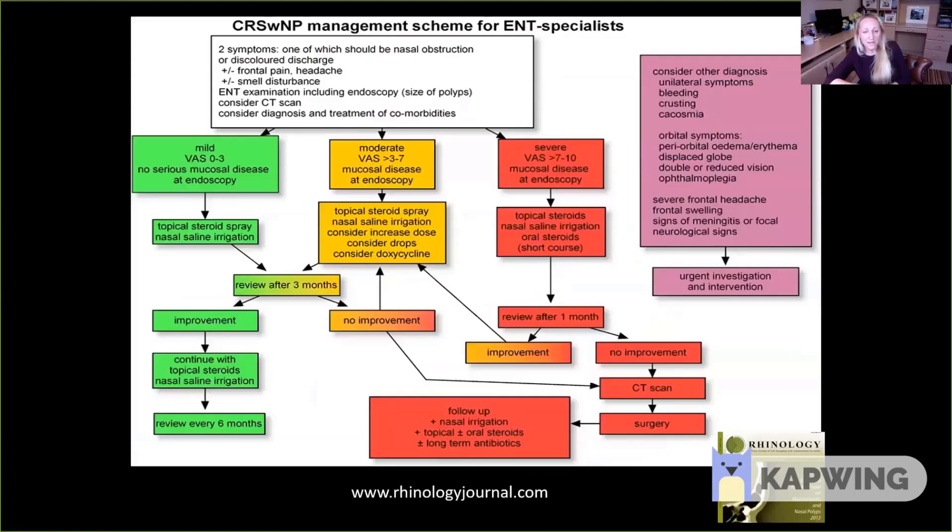At the moment we have two main groups, as used in guidelines such as the EPOS guideline available from RhinologyJournal.com: patients with polyps and those without. They differ in their response to different treatments. For patients with polyps, this is a predominantly inflammatory condition, so the mainstay of treatment is topical steroids — sprays or drops — or oral steroids when more severe. There is very little role for antibiotics in this group, although doxycycline may have some use possibly as an immunomodulator. If this approach doesn't work, we would consider surgery.